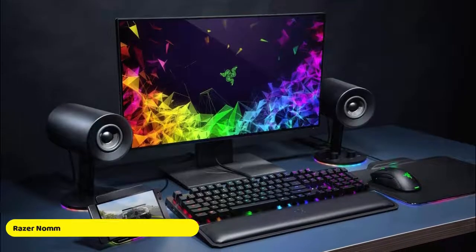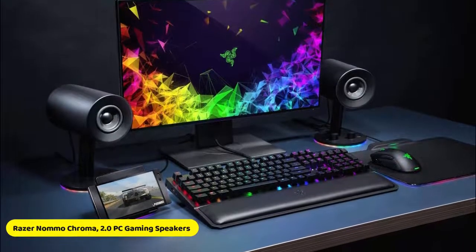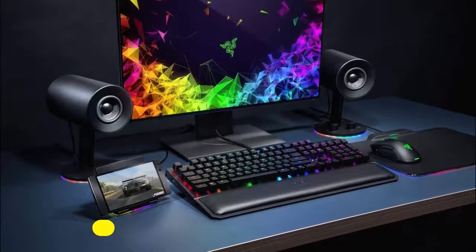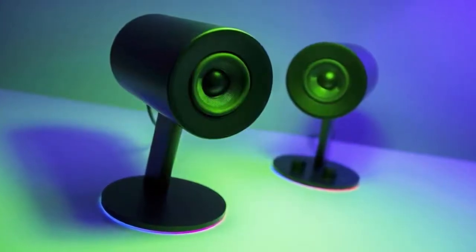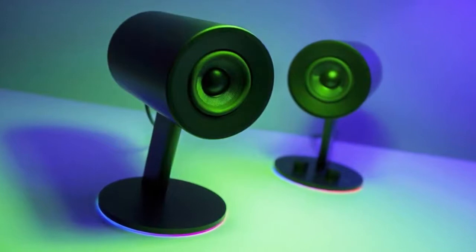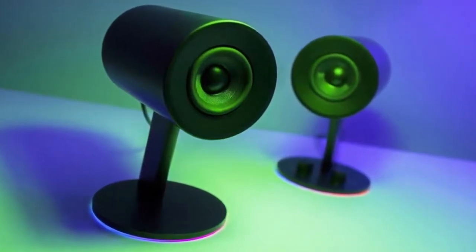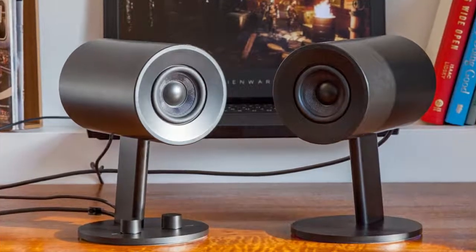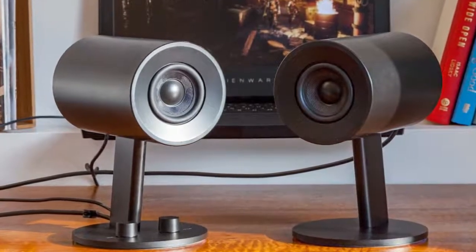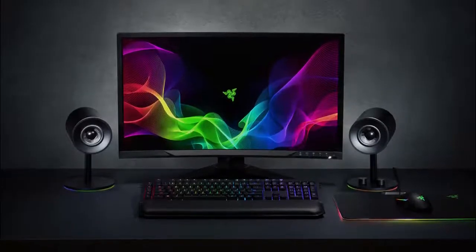The next one on our list is the Razer Nomо Chroma 2.0 PC gaming speakers. These powerful audio speakers can completely immerse you in games, movies, and music with optimized drivers built for full-range sound and extreme clarity. Designed for gamers who want to flood their rooms with sound, the Razer Nomо Chroma features custom woven glass fiber 3-inch drivers that give you a wide sound field with high positional accuracy.